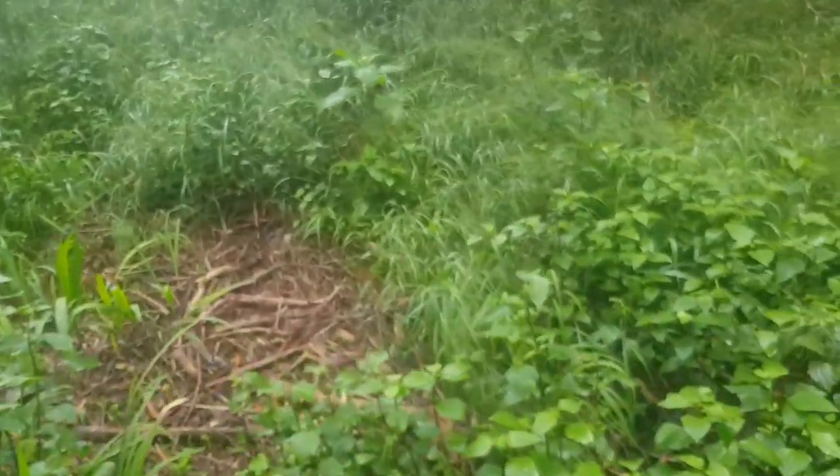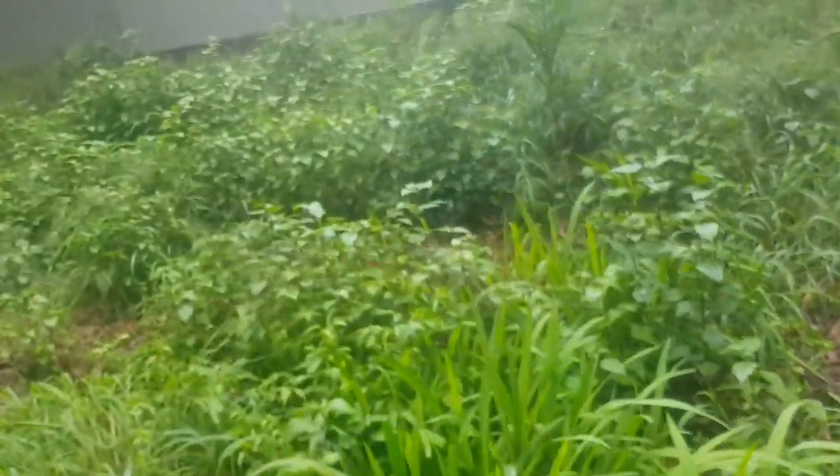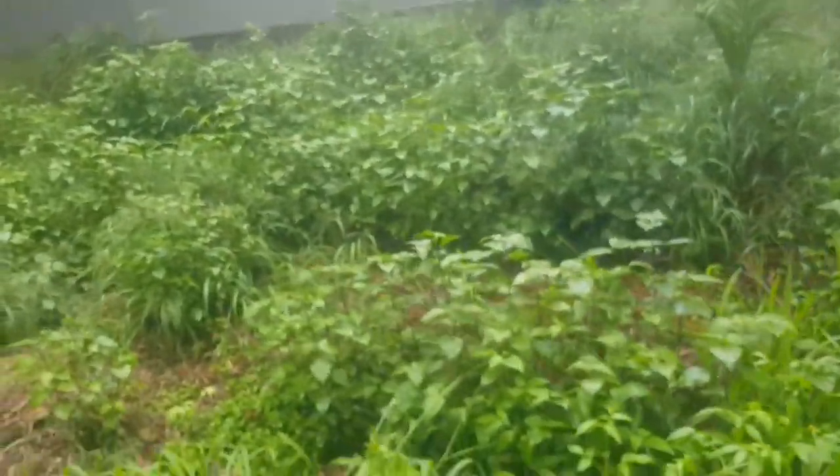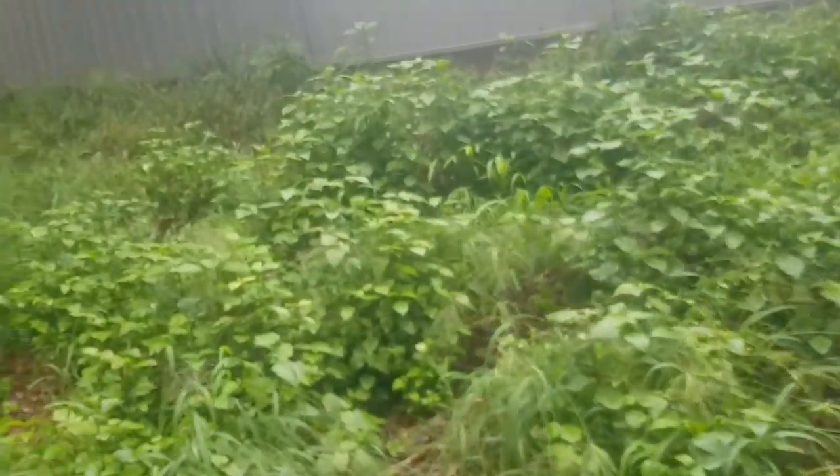I think this is Ageratina adenophora, or Crofton weed. Not that useful as far as I'm aware — it really gets up my nose. It's one of those plants that's not good for livestock, horses, and cattle.